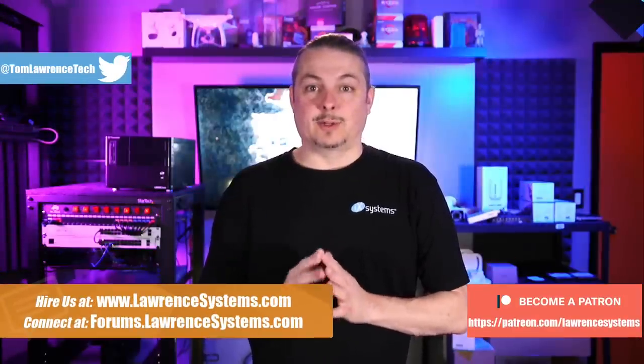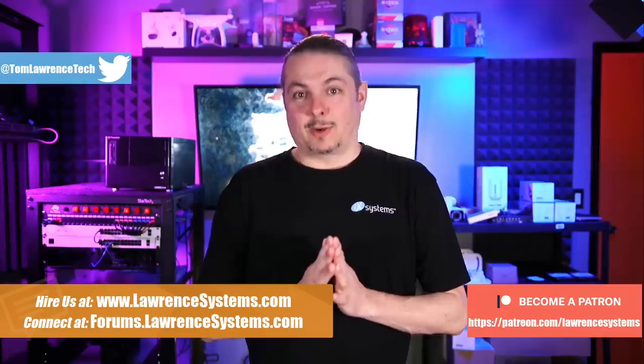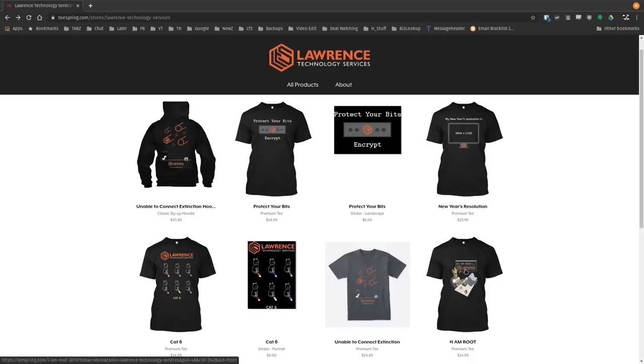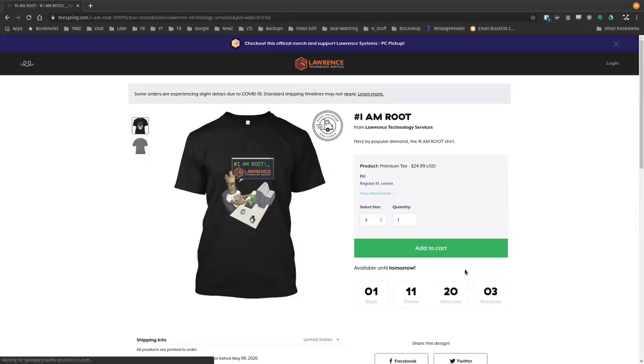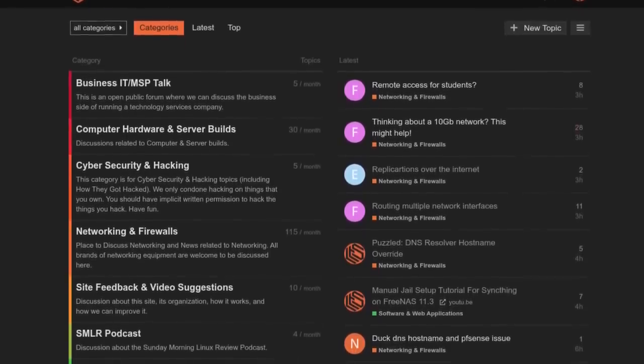But first, if you'd like to learn more about me or my company, head over to lawrencesystems.com. If you'd like to hire us for a short project, there's a Hire Us button right up at the top. If you'd like to support this channel in other ways, there are some affiliate links down below to get you deals and discounts on products and services we talk about on this channel. There are also links to our Patreon if you'd like to become a supporter, and a swag store where you can get shirts and other items. If you'd like to have a more in-depth discussion than just the YouTube comments, head over to forums.lawrencesystems.com. All right, now back to the video.